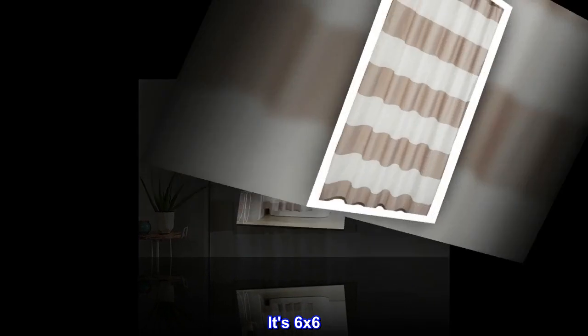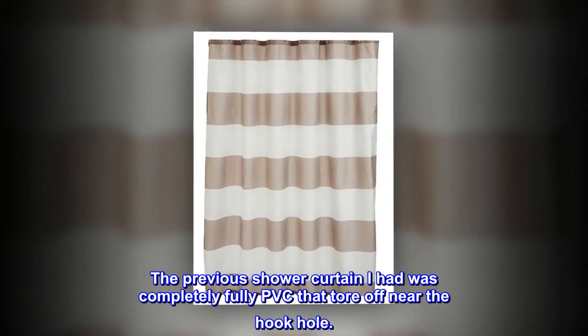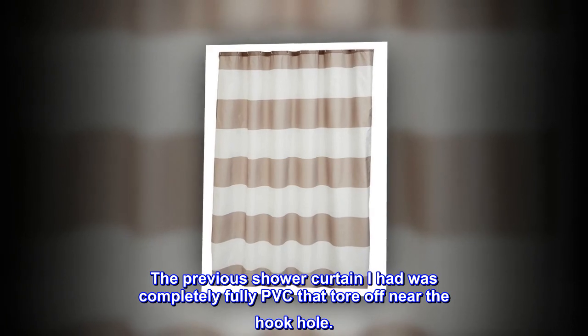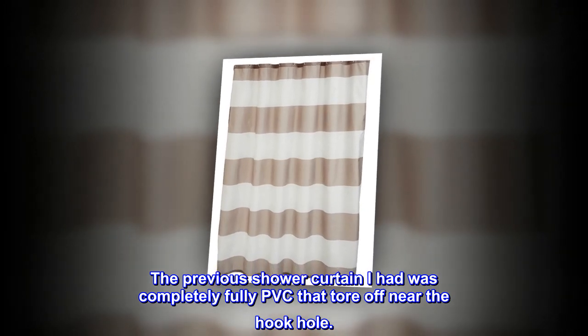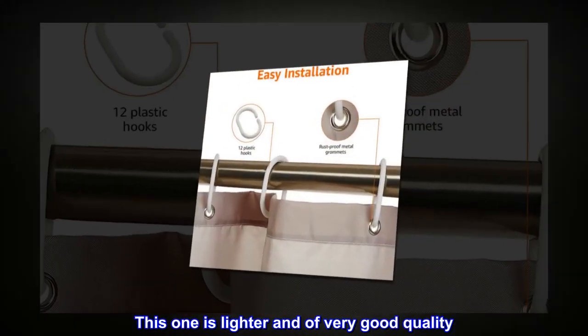It's 6 by 6. I just loved it. The previous shower curtain I had was completely fully PVC and tore off near the hook hole. This one is lighter and of very good quality.